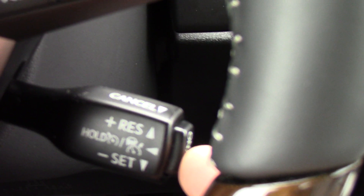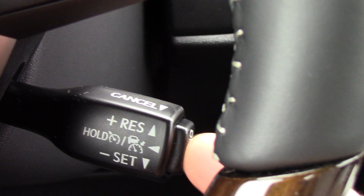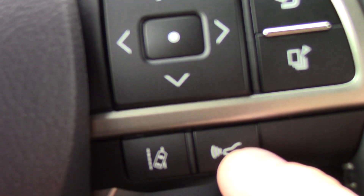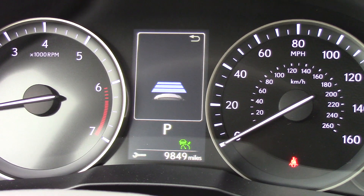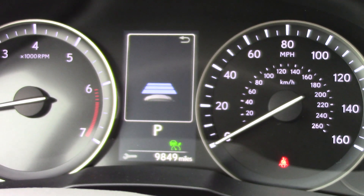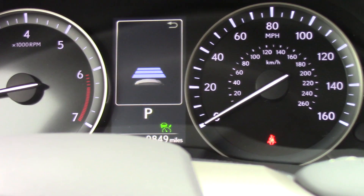So again, I press the button one time quickly and there's your radar cruise. When you get up to speed, you set, and now you can use the distance. The distance will be shown between the tachometer and the speedometer. I'm hitting this button three times to get the different distances.